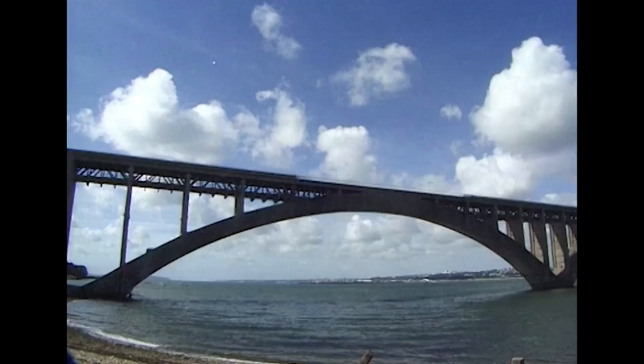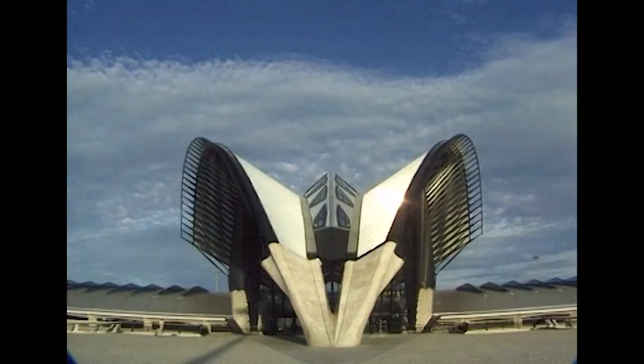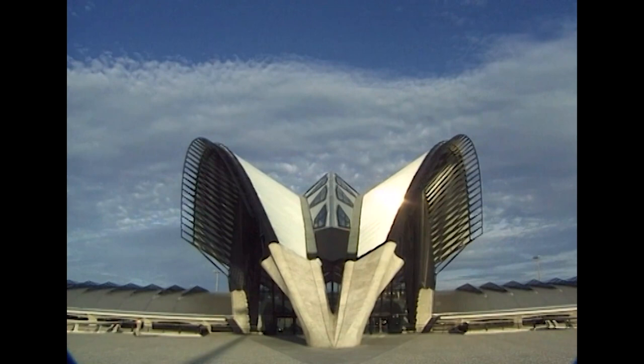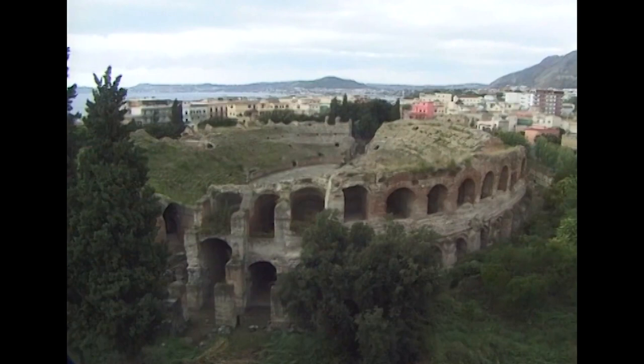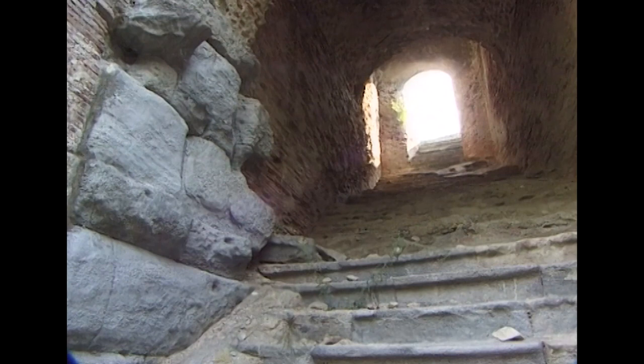In this program, we visit France to explore the stunning Plougastel concrete arch bridge at Brest. We marvel at the breathtaking design of the airport railway station at Lyon. But to discover the Roman origins of modern concrete, we need to start in Italy.